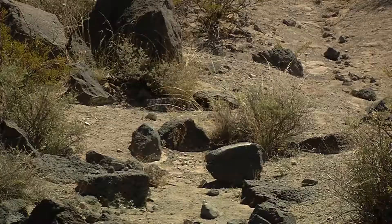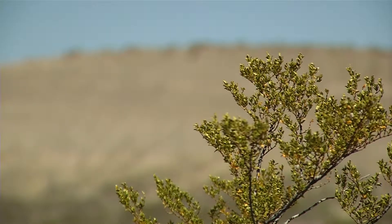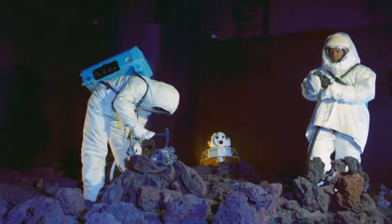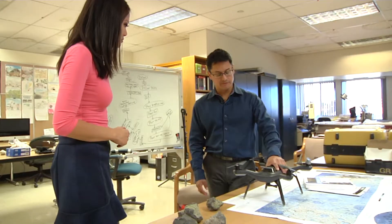Once the training ground for Apollo astronauts on past moon missions, the maar crater will soon be the site of a NASA project called RIS-4E. With the project, they will fly cameras on drones over the crater.